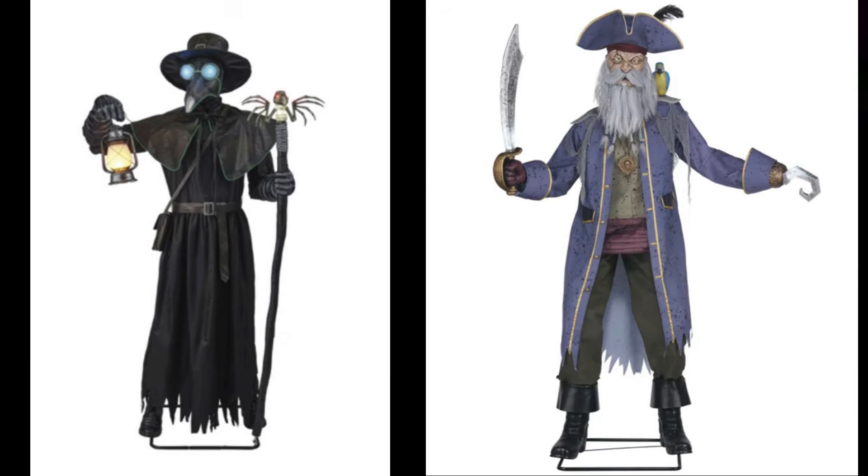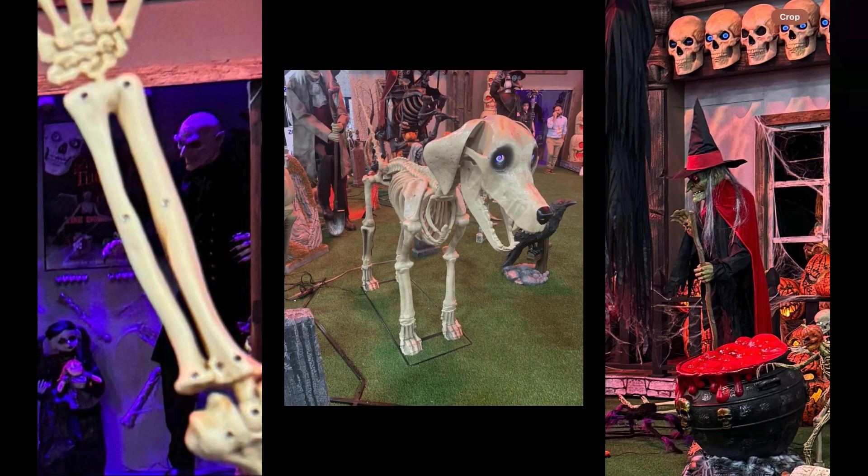Here we have the Plague Doctor and the Pirate. I'm not the biggest fan of the pirate — he looks pretty cool but I'll need to see him in person for a final opinion. The Plague Doctor, though, I'm definitely excited for. We don't see too many plague doctors surprisingly, and this guy looks awesome. His eyes are blue in this image but purple in the video I've seen — not sure why. His cane looks cool, his outfit is amazing, and the lantern is a nice touch. The pirate has a typical pirate sword, a parrot, and a fairly realistic face; he also appears to share the same stance as the Straw Man, which is interesting.